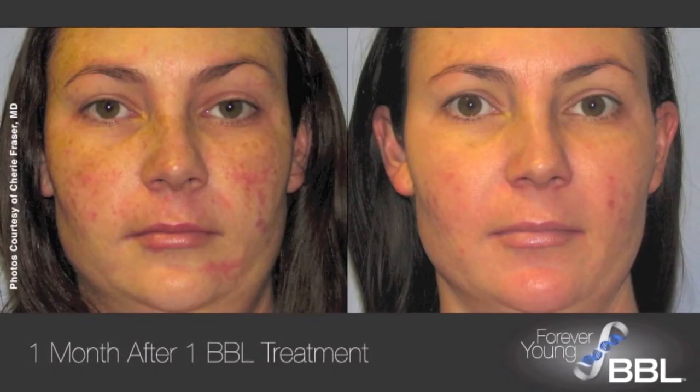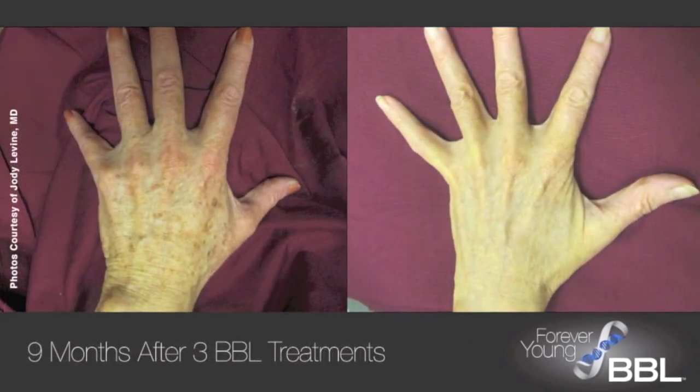With regular BBL treatments, the skin is clear, smooth and more youthful.